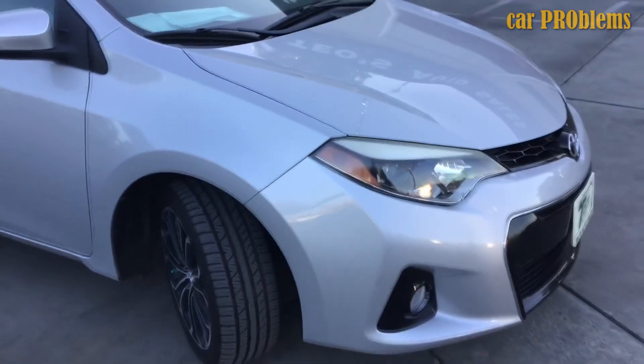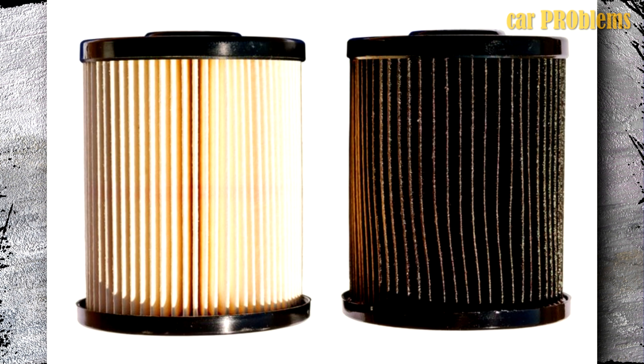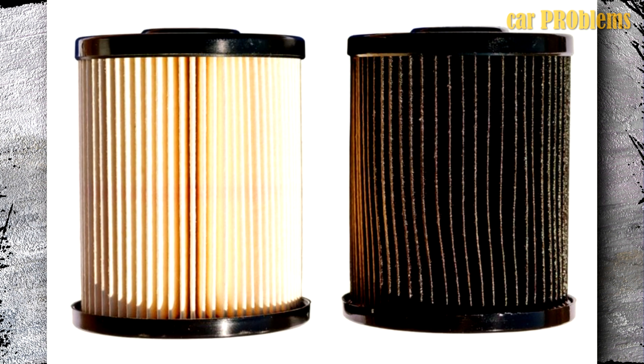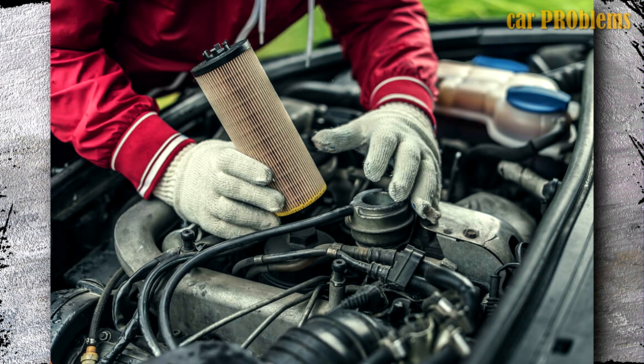Another possibility is that the fuel pump is unable to pump fuel through the fuel filter because it became clogged. The sole purpose of a fuel filter is to clean the fuel before it enters the engine. The engine will shut off if the fuel filter becomes clogged because there won't be enough fuel getting into the system. Fortunately, changing a fuel filter is simple.